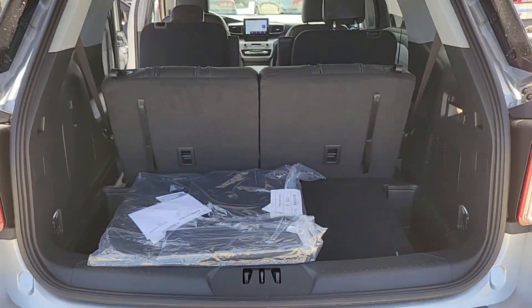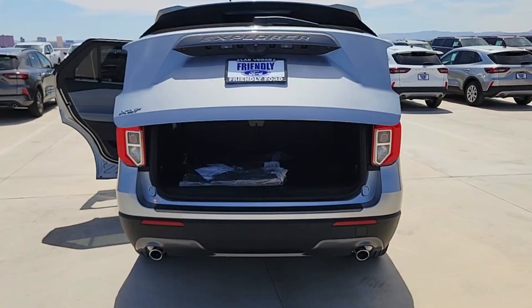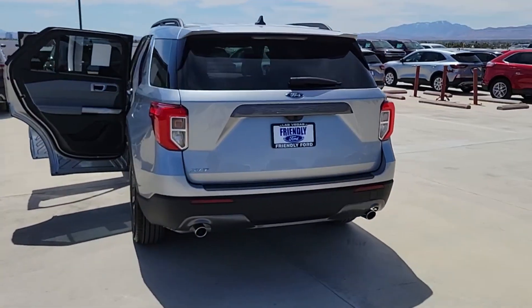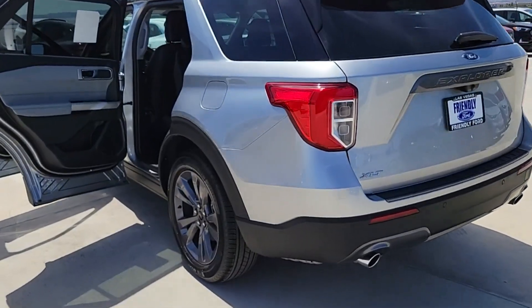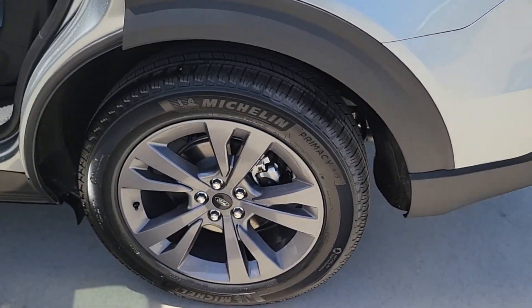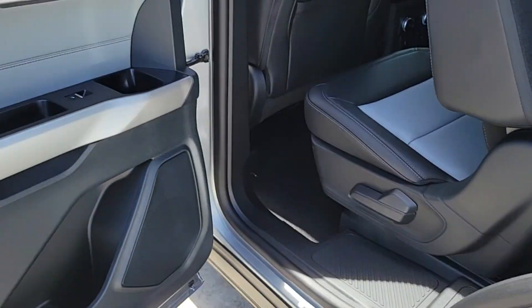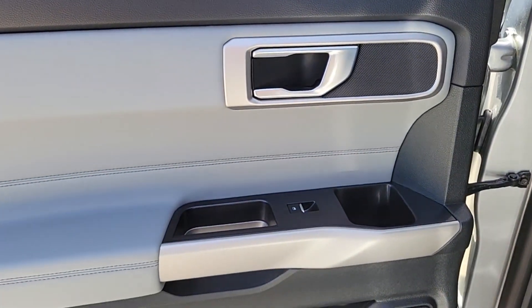These are just some of the great options this vehicle comes with: heated steering wheel, Apple CarPlay and/or Android Auto, 360-degree view camera, navigation system, keyless entry, power lift gate, power passenger seat, satellite radio, premium sound system, and remote engine start.